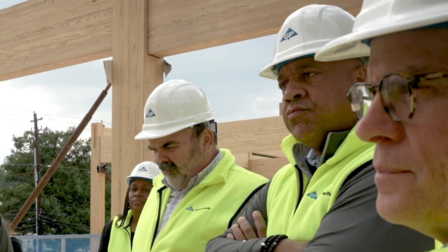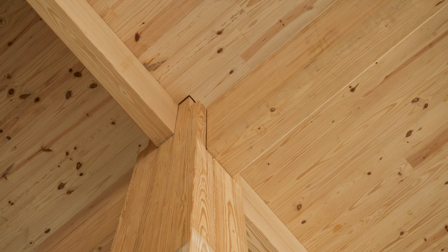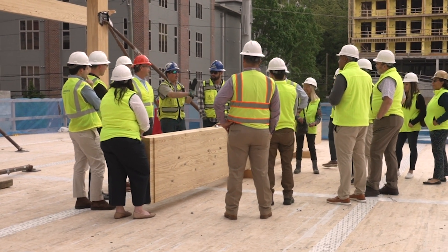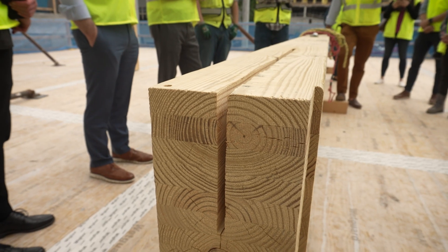There are about 900 massive pieces being used for 619 Ponce, and they fit together like a giant puzzle. It's literally as simple as: this is column 18, attach beams 12, 26, 24, and 23, use type C screw, and you're good.